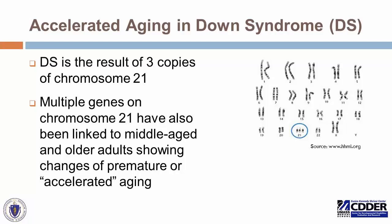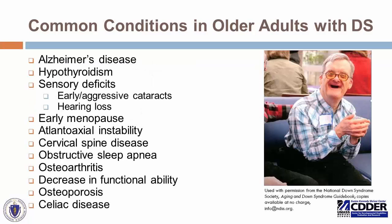Adults with Down syndrome experience a phenomenon of accelerated aging. Down syndrome is called trisomy 21 because there are three copies of chromosome 21. There are multiple genes on chromosome 21 that have been linked to changes of premature or accelerated aging. This is a source of research for those interested in aging generally, but also shows a genetic link as to why people with Down syndrome experience accelerated aging — meaning conditions commonly associated with someone in their 60s or 70s might be seen in someone in their early 40s.